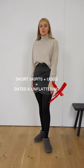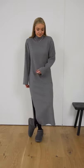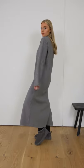Shorter skirts and tights aren't very flattering and are probably the way you wore them the first time around. From our current take on the look, opt for a longer skirt or dress. This elongates the body, as Uggs can cut you off at an unflattering place on the leg.